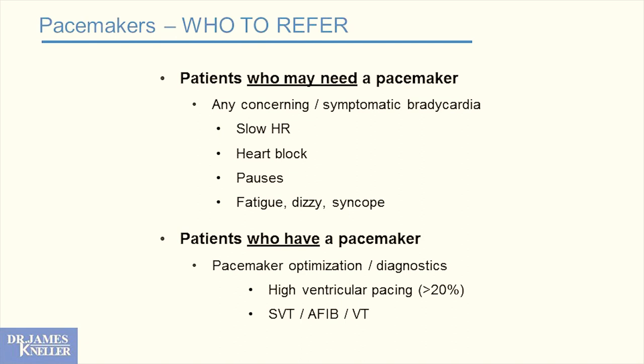For patients who already have pacemakers, you can program and optimize them. Anyone with one of these devices deserves to pass through the office of an electrophysiologist at least occasionally. If you see on your device report that there's ventricular pacing above 20%, there's a good chance that patient is going to develop a cardiomyopathy. Pacemakers also give you lots of diagnostic information — SVTs, flutter, atrial fibrillation — and we can help you make sense of that.